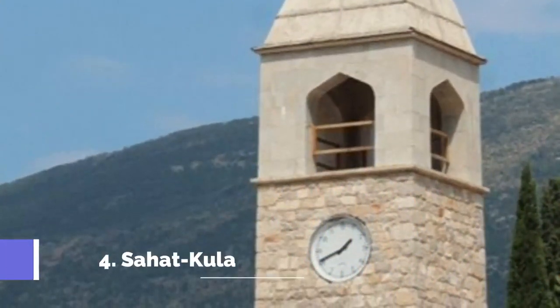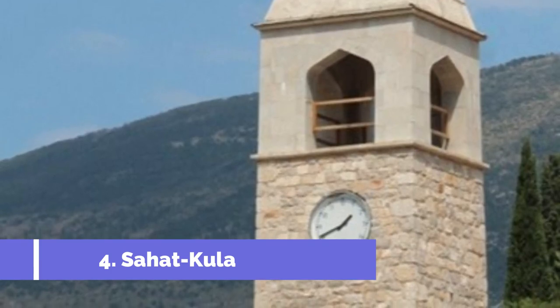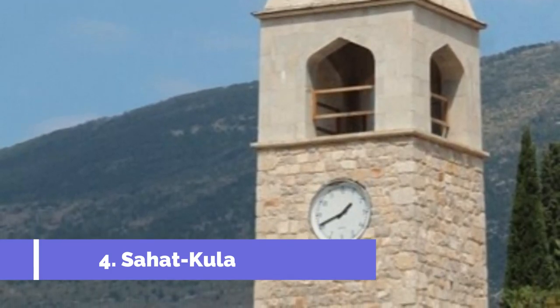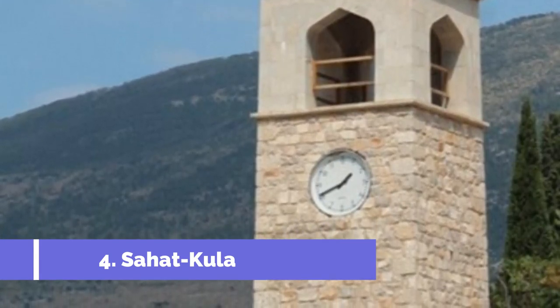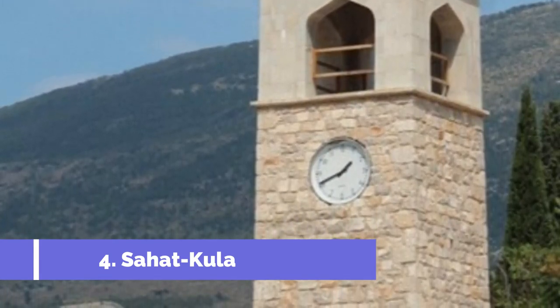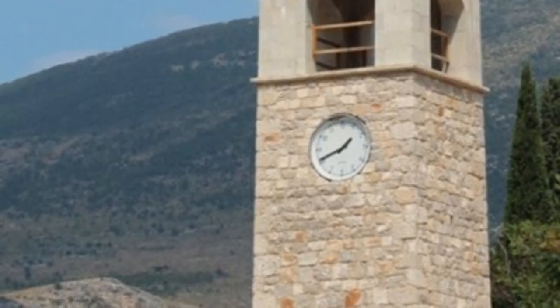Number 4: Sahotkula. Sahotkula, also known as the Clock Tower, is one of the top attractions in Stolak, a charming town located in Bosnia and Herzegovina. This iconic landmark stands tall in the heart of the city, offering a glimpse into the rich history and cultural heritage of the region.